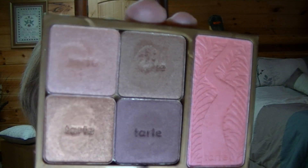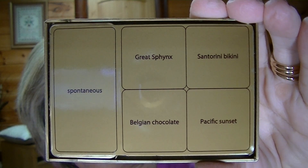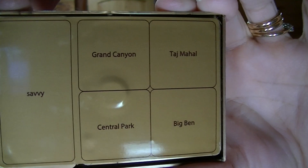Since I moved the camera, I'm going to go ahead and show you these up close again. This was the second one, and then the first one I did.